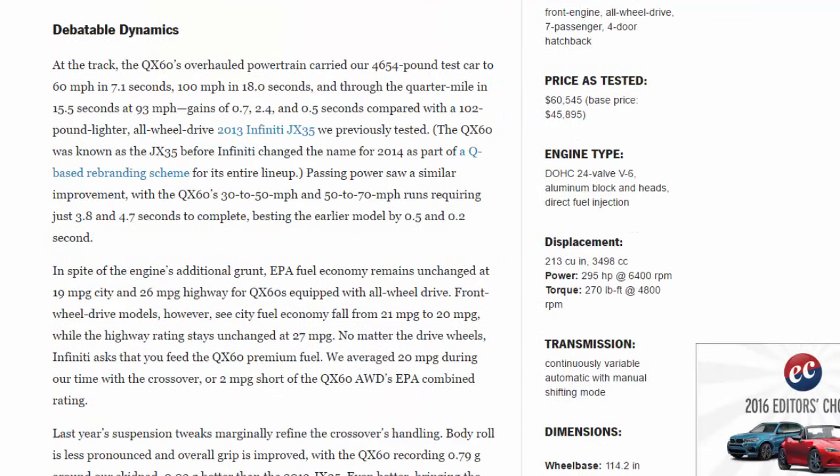At the track, the QX60's overhauled powertrain carried our 4,654-pound test car to 60 mph in 7.1 seconds, 100 mph in 18.0 seconds, and through the quarter-mile in 15.5 seconds at 93 mph — gains of 0.7, 2.4, and 0.5 seconds compared with a 102-pound-lighter all-wheel-drive 2013 Infiniti JX35 previously tested. (The QX60 was known as the JX35 before Infiniti changed the name for 2014 as part of a Q-based rebranding scheme.) Passing power also improved, with the 30-to-50 mph and 50-to-70 mph runs requiring just 3.8 and 4.7 seconds, besting the earlier model by 0.5 and 0.2 second.